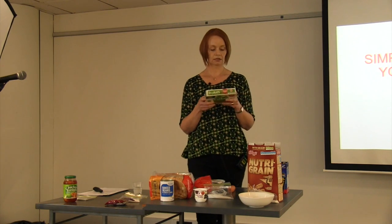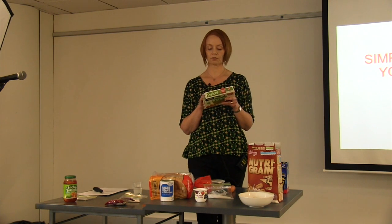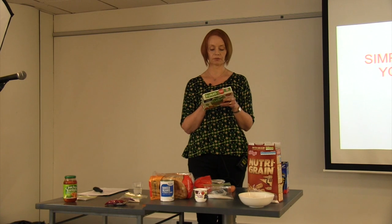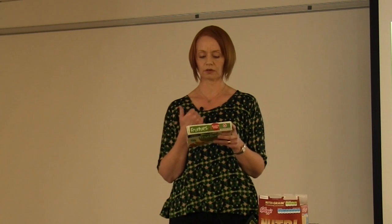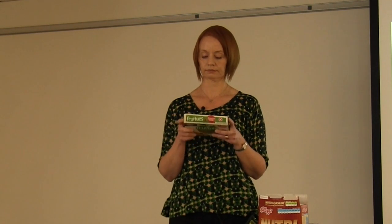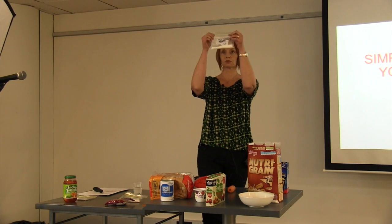In these fruit bars, they have 16% fruit which is apple puree concentrate, strawberry puree, and blackcurrant juice concentrate — that's the second ingredient. And the next three ingredients are invert sugar, brown sugar, and sugar. So your morning tea there has got six teaspoons of sugar in it.